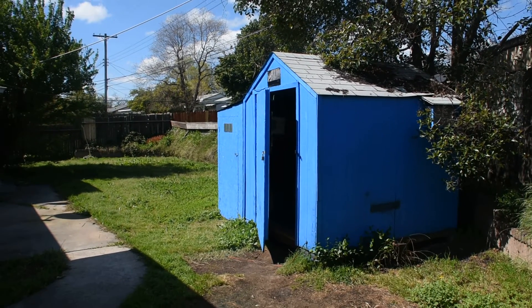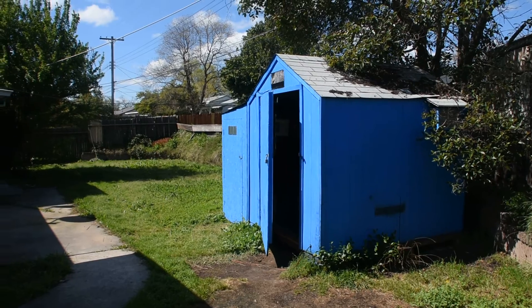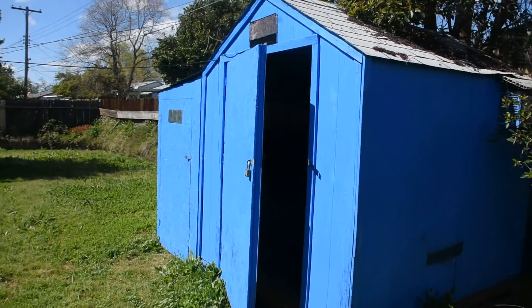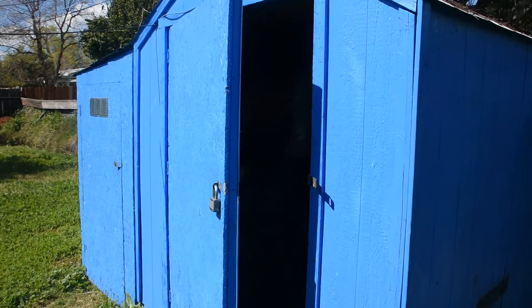This is where an American tragedy happened. I lived here homeless for a little bit over five years, and I'm going to show you the inside.